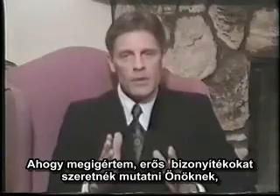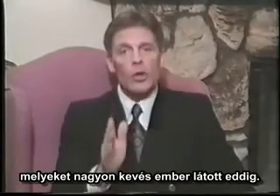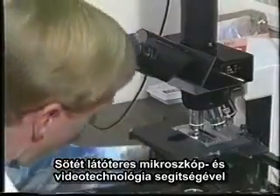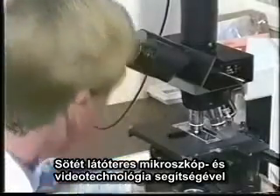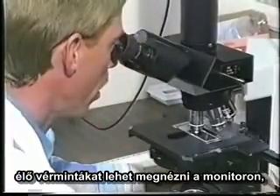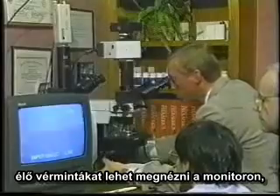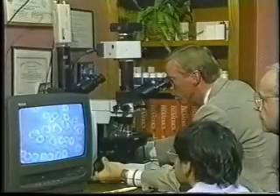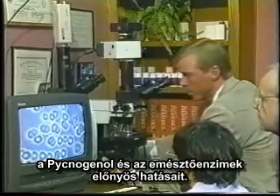As promised, you're going to see some conclusive proof — in fact, something most people have never seen before. Through the use of a dark field microscope and video technology, it is now possible to see live blood samples, display them on a monitor, record them on tape, and visually document the positive effects of pycnogenols and digestive enzymes.